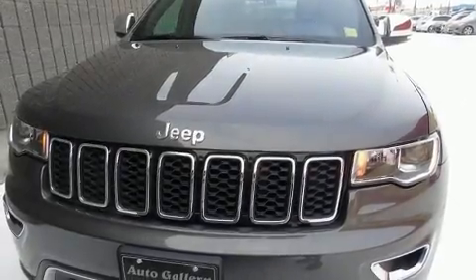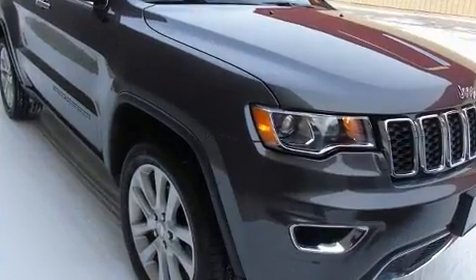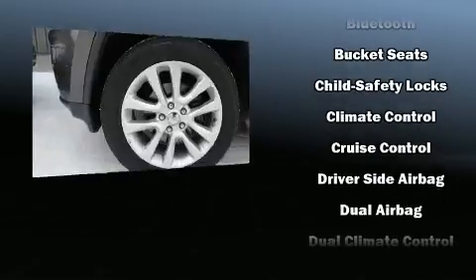You can expect a lot from the 2017 Jeep Grand Cherokee. Jeep infused the interior with top shelf amenities such as one-touch window functionality, a built-in garage door transmitter, a trip computer, a power rear cargo door, and power seats.